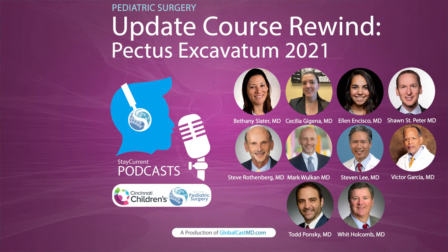If you missed our Stay Current Pediatric Surgery Update course, don't worry, because we are going to summarize our favorite sessions right here on this podcast. Today's episode is all about practice. We are going to see what is new about perioperative pain control and some rapid fire updates on techniques. This is Cecilia Higiena, a research fellow at Cincinnati Children's Hospital, and this is Ellen Ncisco, also a research fellow at Cincinnati Children's Hospital Medical Center.